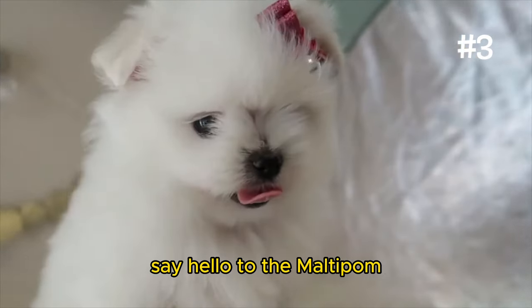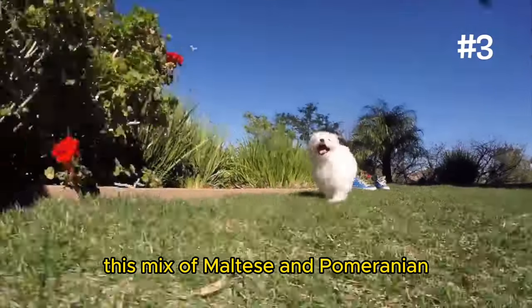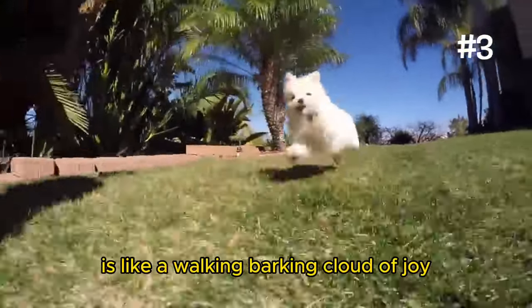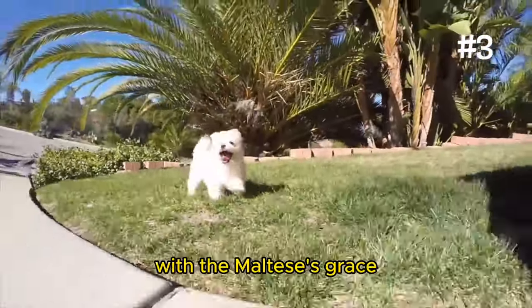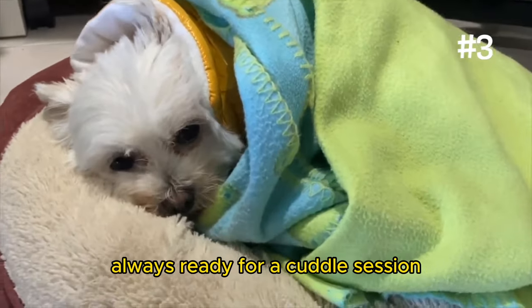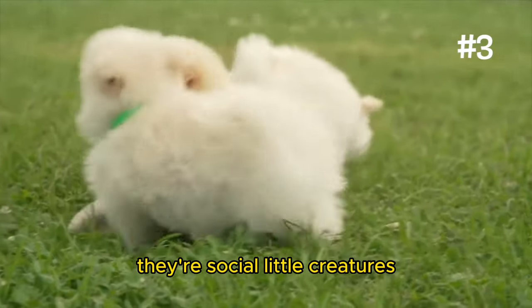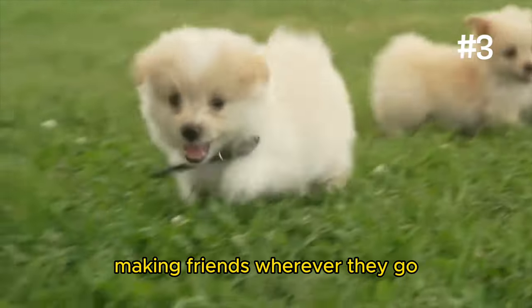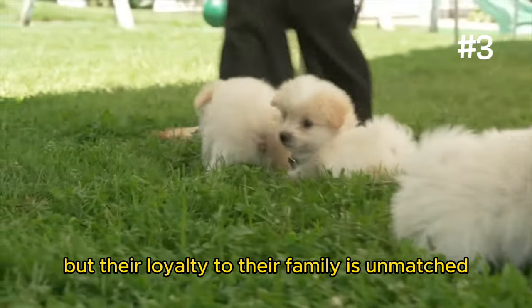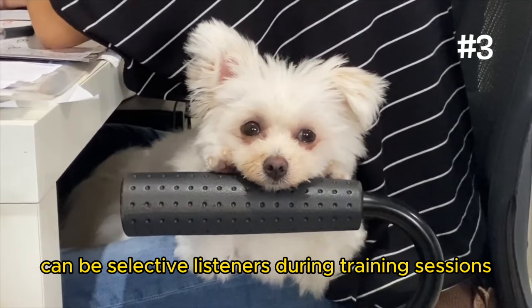Number 3: The Maltapom. Say hello to the Maltapom, where elegance meets endearing in a fluffy, compact package. This mix of Maltese and Pomeranian is like a walking, barking cloud of joy, with the Maltese's grace and the Pomeranian's bold spirit. They're the epitome of a companion lapdog, always ready for a cuddle session or to cheer you up with their cheerful antics. They're social little creatures, making friends wherever they go, but their loyalty to their family is unmatched. Be prepared for a bit of a diva streak, though, as Maltapoms can be selective listeners during training sessions.